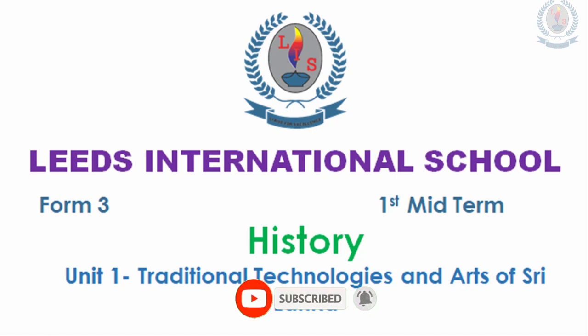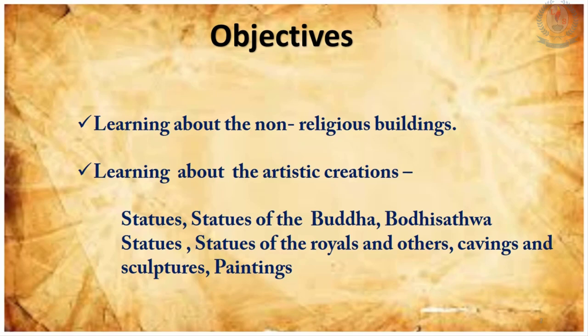Hello dear children, welcome to Form 3 first midterm history lesson, Unit 1: Traditional Technologies and Arts of Sri Lanka. In our previous lesson we already discussed about the religious buildings. Now we are going to learn about the non-religious buildings and also the artistic creations such as statues of Lord Buddha, statues of royals, carvings and sculptures, and the paintings of Sigiriya.